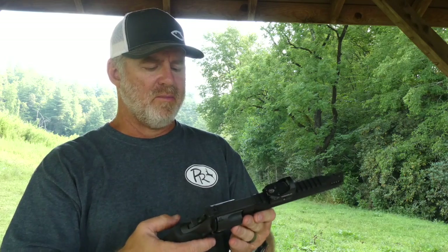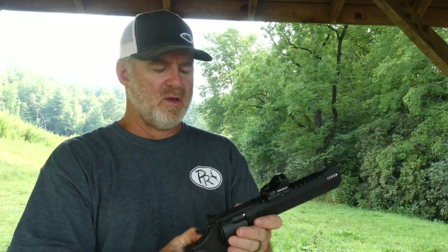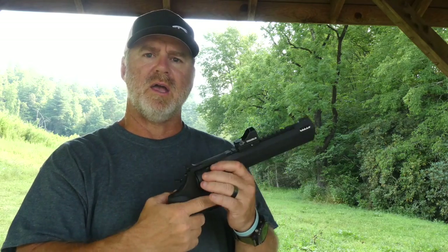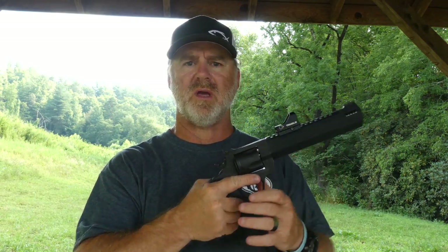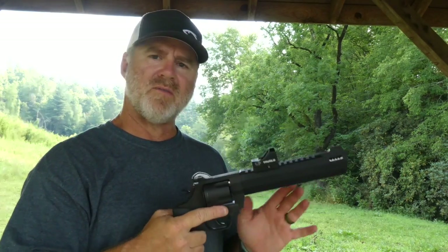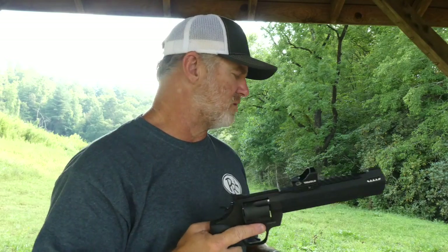This is the Raging Hunter from Taurus — Gun of the Year in 2018 by the NRA. This is the new .454 Casull 5-shot revolver. If you know anything about me or have read any of the stories I've written, I love hunting with big bore handguns. This is a big one. We're going to shoot it here in just a second. Never shot it — just got it a few weeks ago.